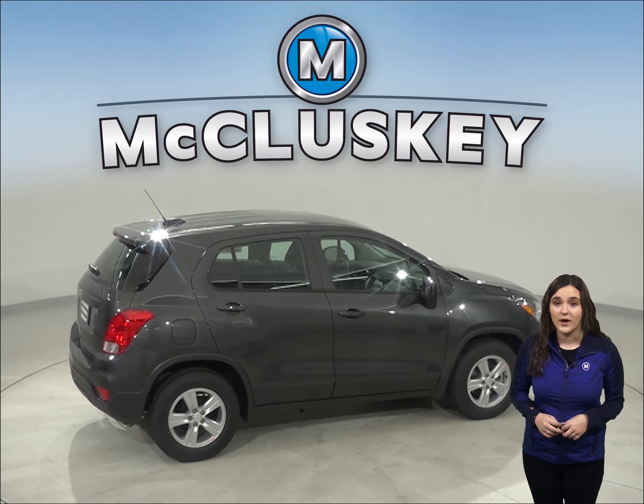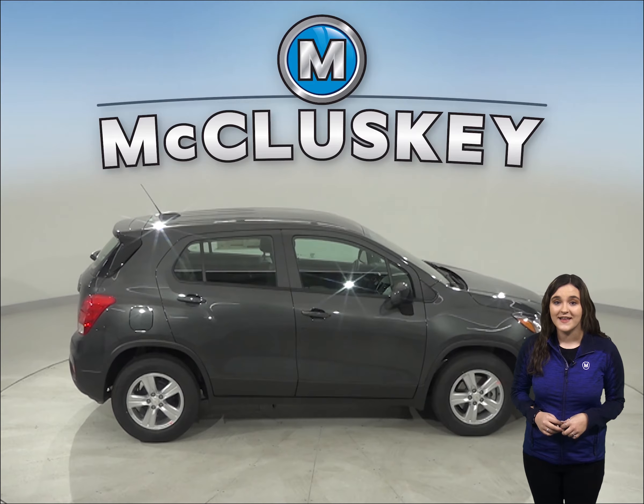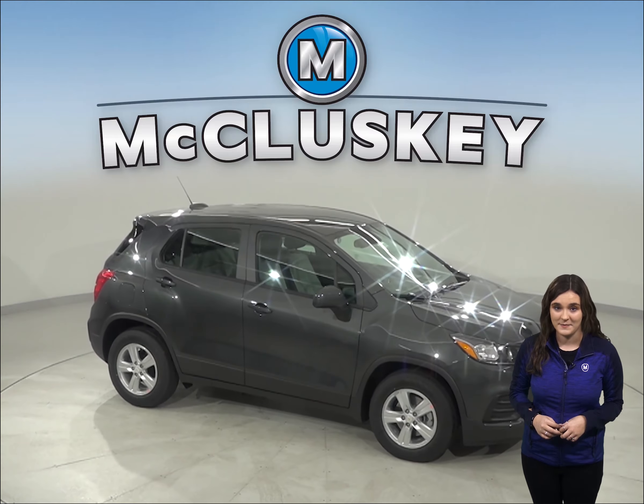The Chevrolet Trax is 1 foot and 1.5 inches shorter than the Cadillac XT4, making the Chevrolet Trax easier to handle, maneuver, and park in tight spaces.